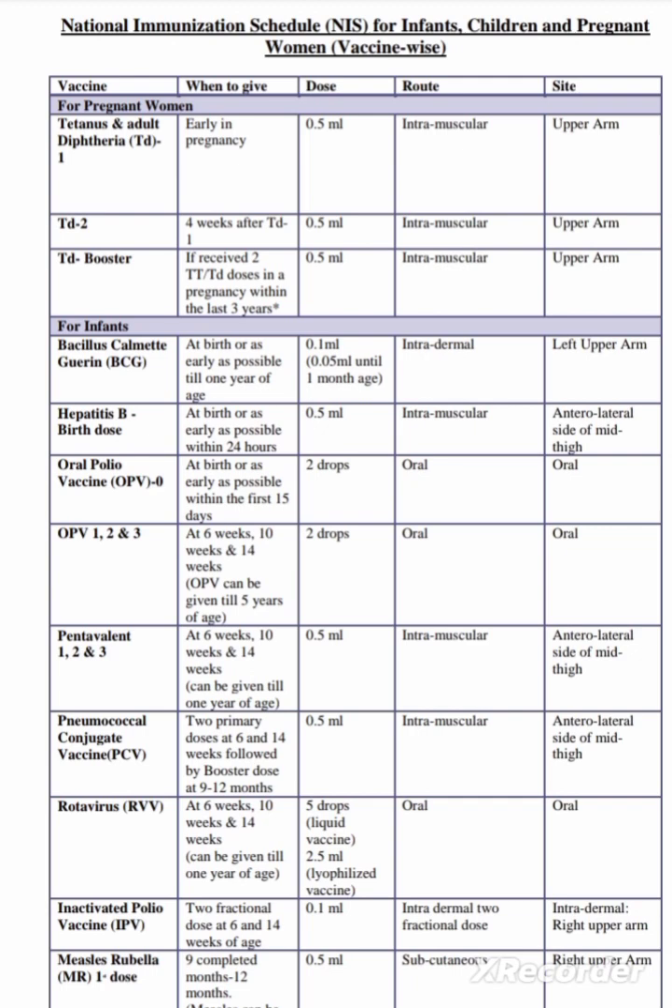For infants at birth, we give BCG vaccine — or as early as possible till 1 year of life. The dose is 0.05 ml until 1 month of age, and 0.1 ml after 1 month of age. The route of BCG is intradermal, in the left upper arm. Hepatitis B birth dose is given at birth or as early as possible within 24 hours — 0.5 ml intramuscular, anterolateral side of the mid thigh. Oral polio vaccine is also given at birth or as early as possible within the first 15 days — 2 drops oral.